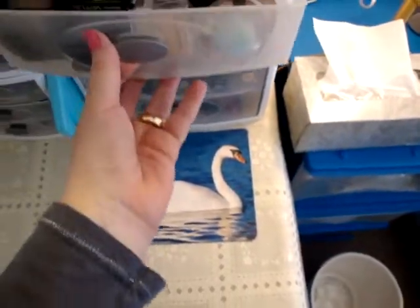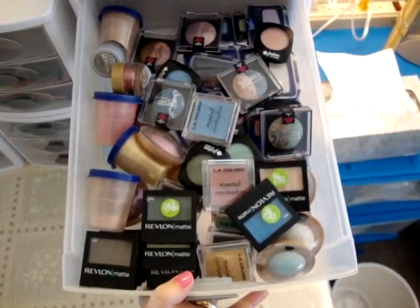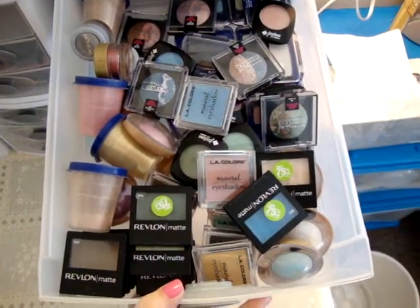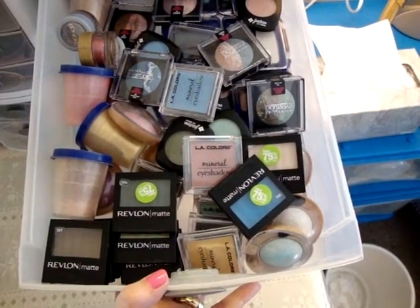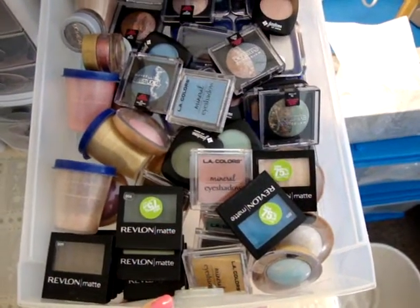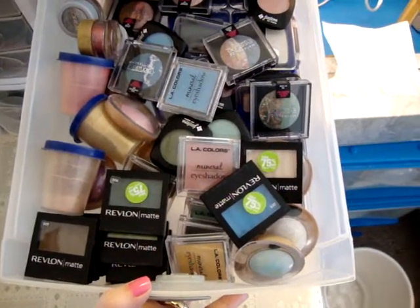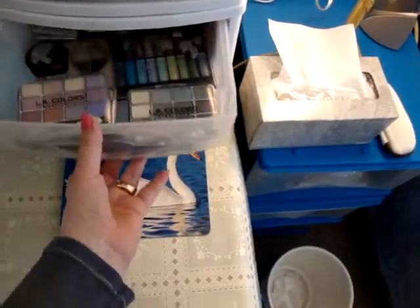This drawer is huge — it's all my drugstore single eyeshadows. Those little plastic containers with the blue tops are Tupperware; I had to de-pot some loose eyeshadows because I couldn't get at the product. The rest are Maybelline, LA Colors, Jordana, Covergirl, Revlon — all that kind of stuff.